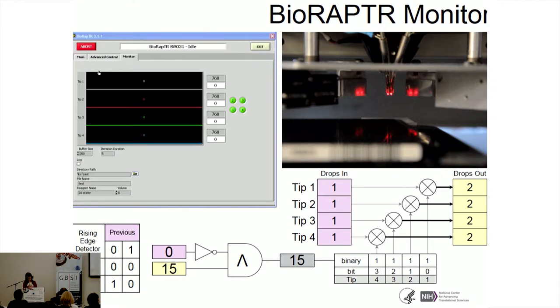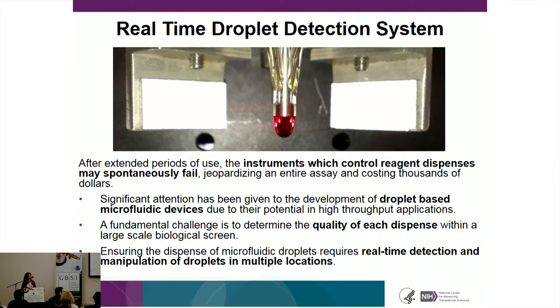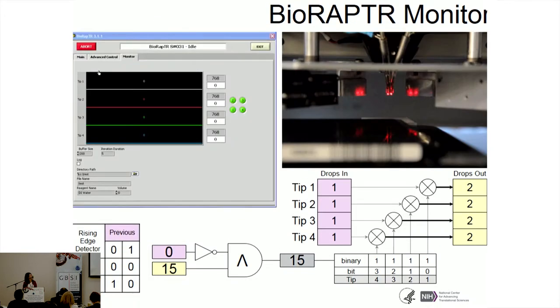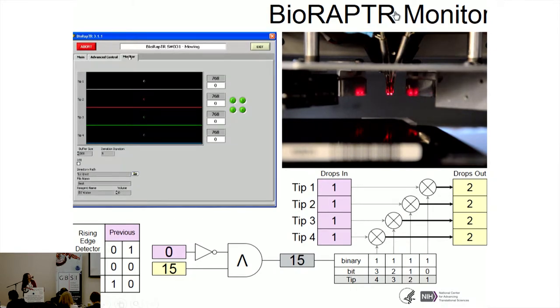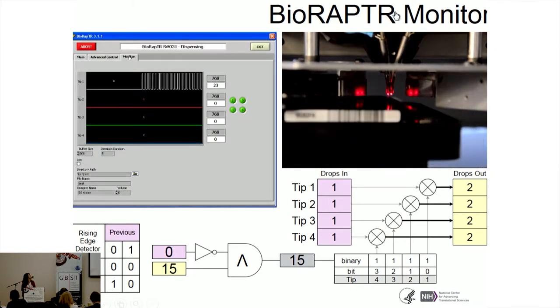We've also developed a real-time droplet detection system, monitoring droplets into our microplates during screens — in our case, 1,536 drops per plate. This monitoring system gives us a fault message if there's a leak or block in one of the tips, so we can deal with it immediately instead of finding out later and having to rescreen tons of plates and waste cell culture reagents. This video shows droplet detection in action on a BioRaptor using four-tip dispensing — once it starts dispensing, peaks appear on the screen showing how we're monitoring.